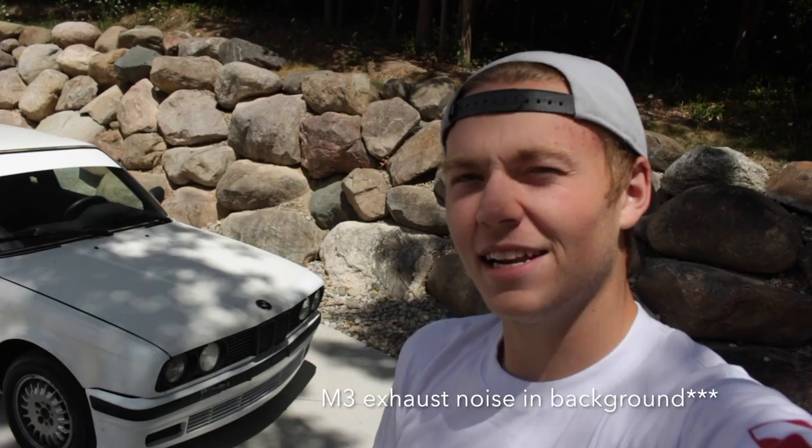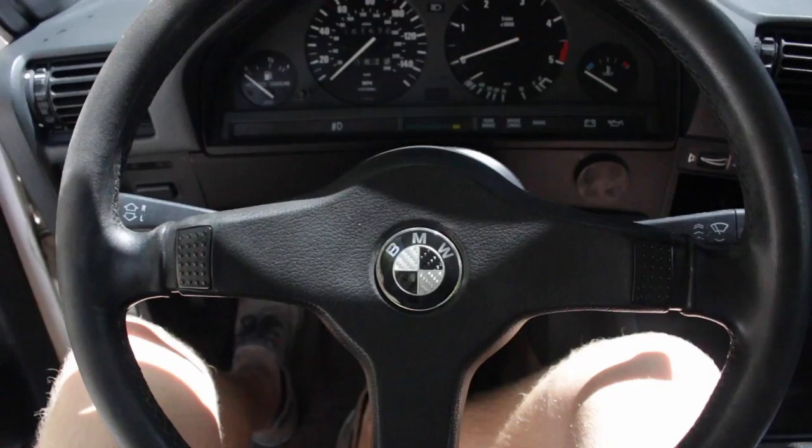Hey guys, this is Ty and today is an awesome day. I just picked up a new winter car and it is a BMW E30. This is a 1986 325es and I love it.